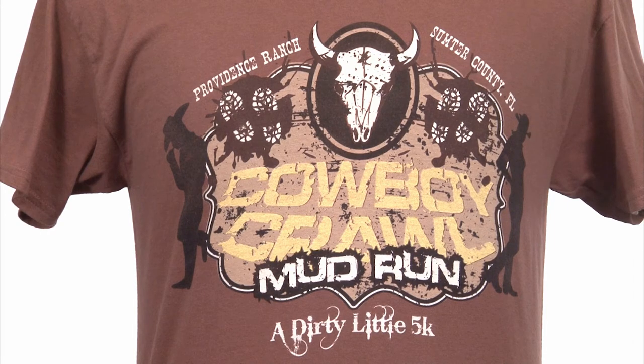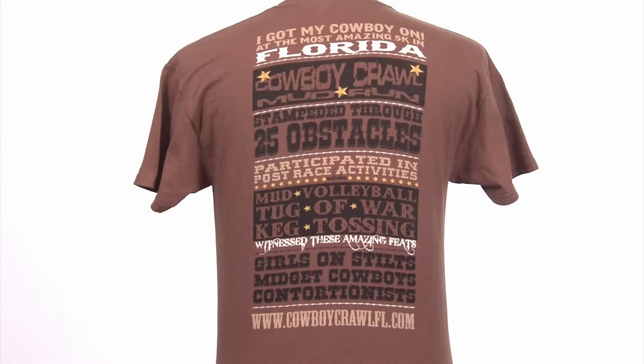Kozak incorporated a cowboy's belt buckle, mud splatter, and distress printing. He put together a 5-color imprint on the front and a 4-color imprint on the back, inspired by vintage circus posters. This became the official branding design on participants' t-shirts.